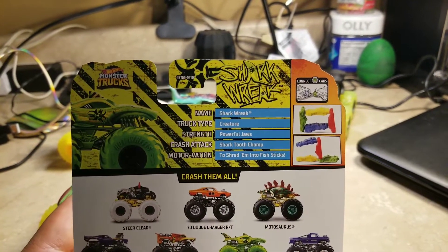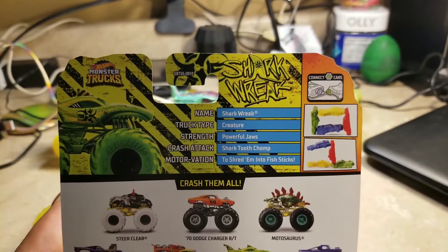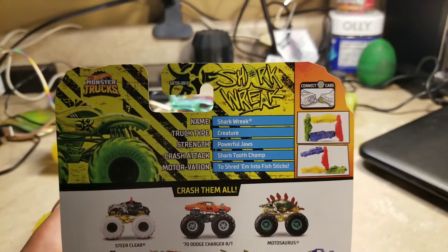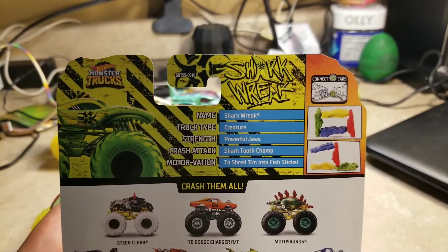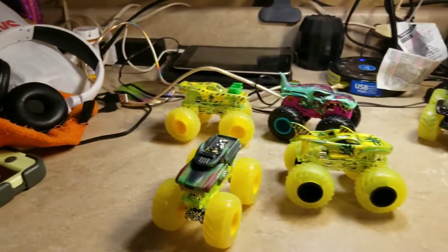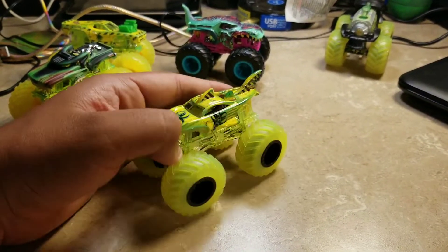I almost forgot — the card reads: truck name Shark Week, truck type Creature Strength, Powerful Jaws, Crash Attack, Shark Tooth Chop, motivation to shred them into fish sticks. Yeah, okay — Shark Week, and it looks very amazing.